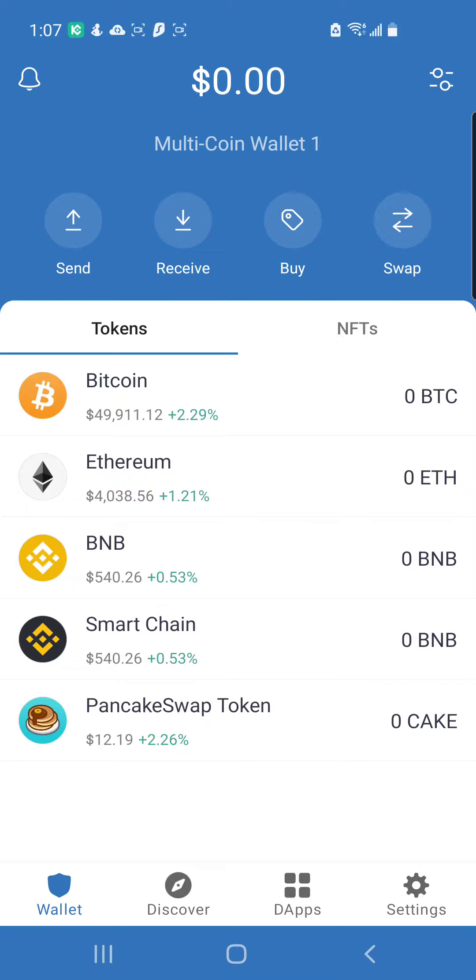In the Trust Wallet you see Wallet, Discover, DApps, and Settings at the bottom. I want to show people the DApps feature, but a lot of people out there have iPhones and that DApps feature is not available on iPhones. To connect to DApps with your iPhone you'll need a laptop, computer, or tablet to connect your Trust Wallet to the platform — and we're going to be talking about the PancakeSwap platform.